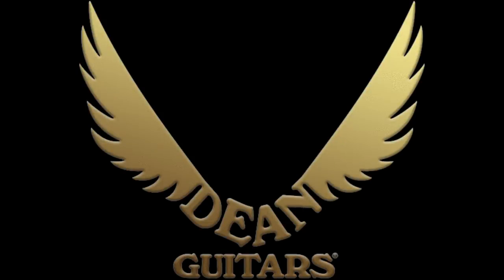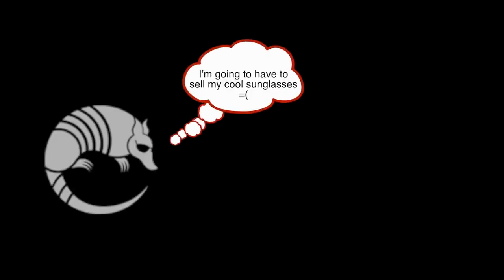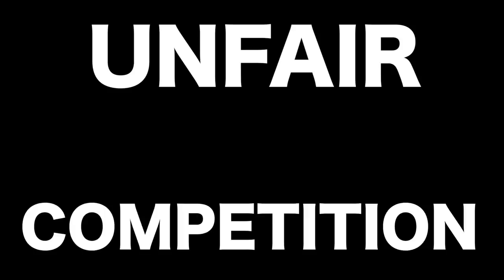I wake up this morning and what has Gibson done today? They're suing Dean's parent company, Armadillo Distribution Enterprises, for up to $14 million on the grounds of trademark infringement, trademark counterfeiting, trademark dilution, and unfair competition.